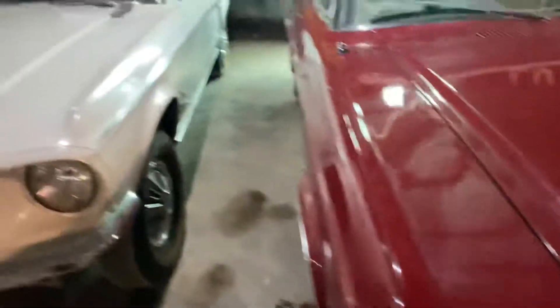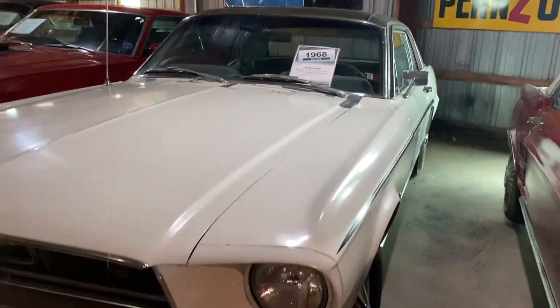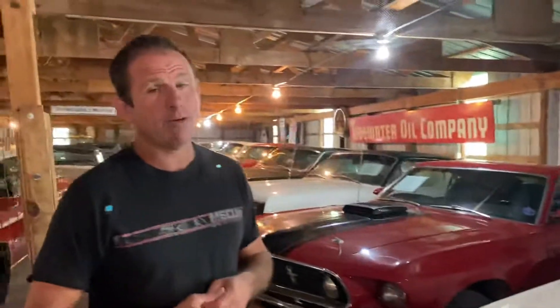Next one, a 1968 — this one's a base coupe. However, it is V8 automatic with factory air, something that wasn't very common on Mustangs back in that era. Obviously today we wouldn't think about a car without factory air, but back then it was a fairly big deal.